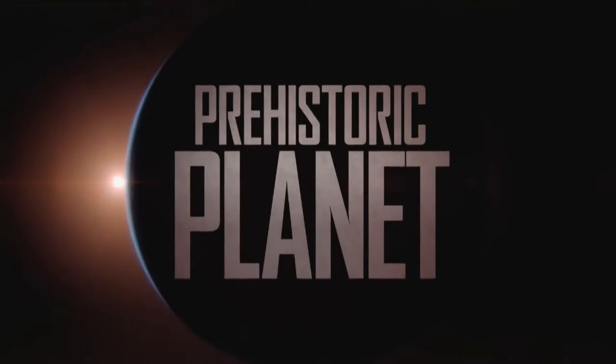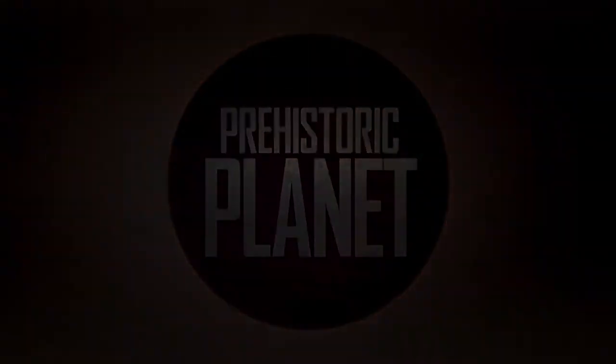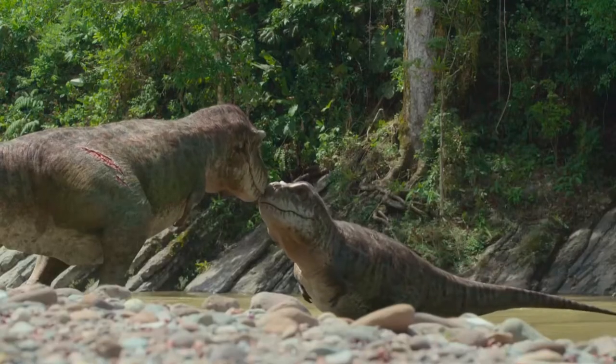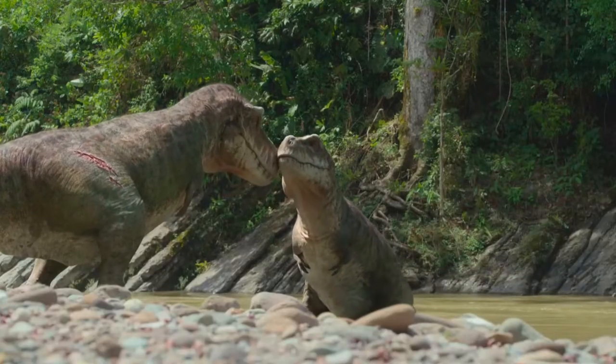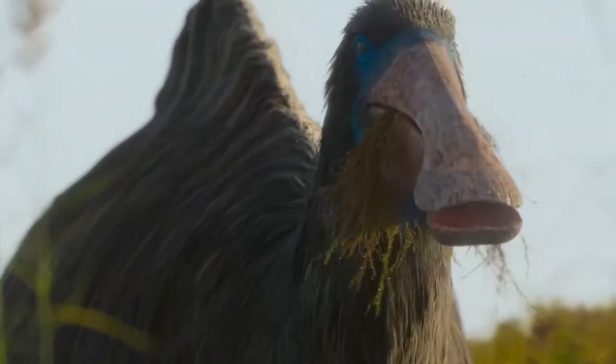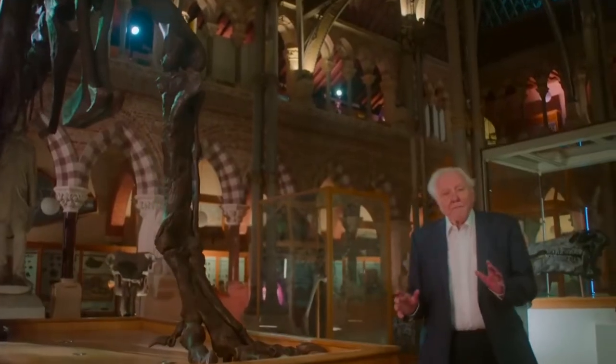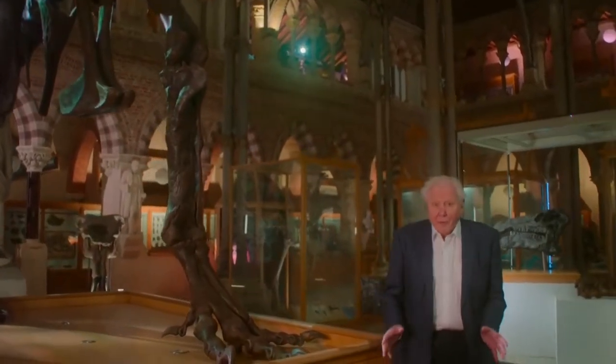Alright, the first episode of Prehistoric Planet was released on May 23rd. It was the most outrageous documentary film I have ever seen. The CGI and photorealistic visuals made it so real, and it was all introduced by David Attenborough at the opening and narrated along the documentary.